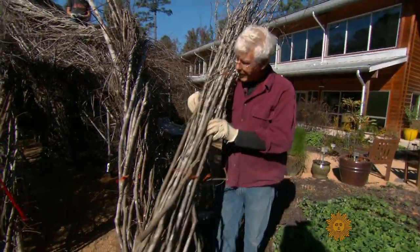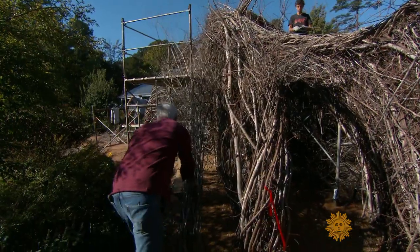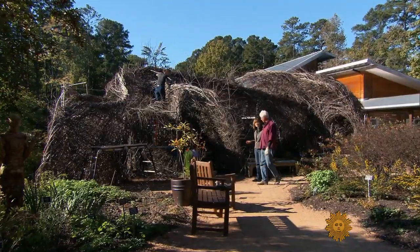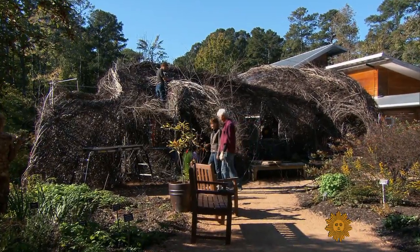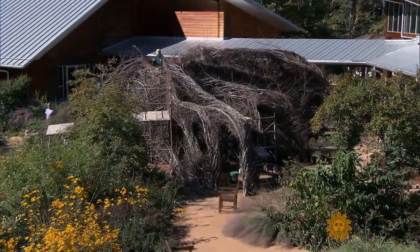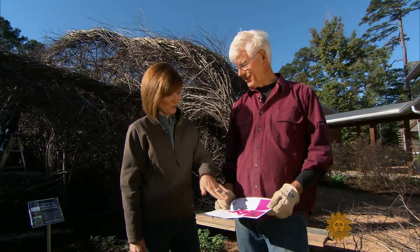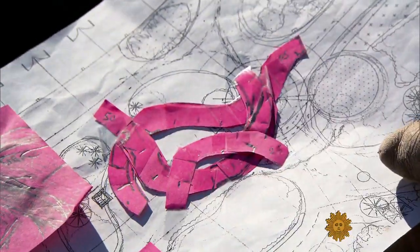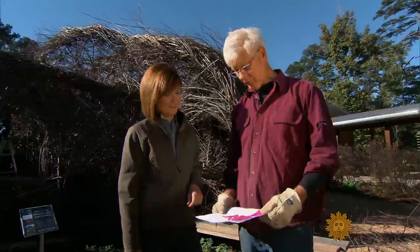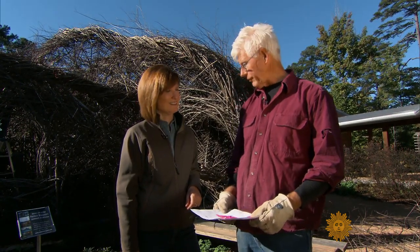We caught up with him as he built the 256th of his creations — what he calls his stickworks. We're in the beginning of our third week; it takes 21 days to build something. This one's at the North Carolina Botanical Garden in Chapel Hill. The drawing represents three intersecting passageways that make a bit of a knot, in the tradition of a hedge knot garden — except in this case, the hedges are big enough to walk through.